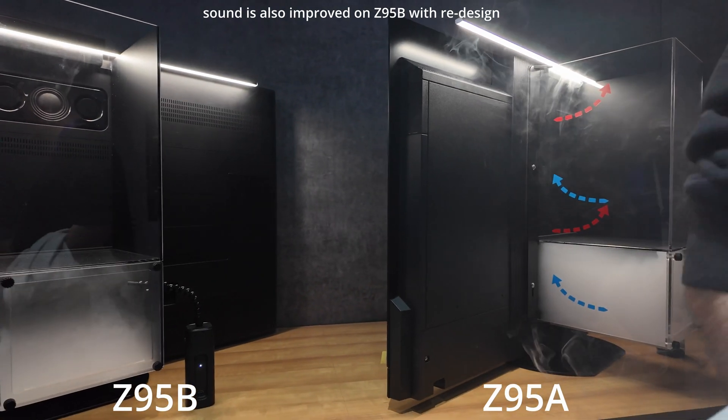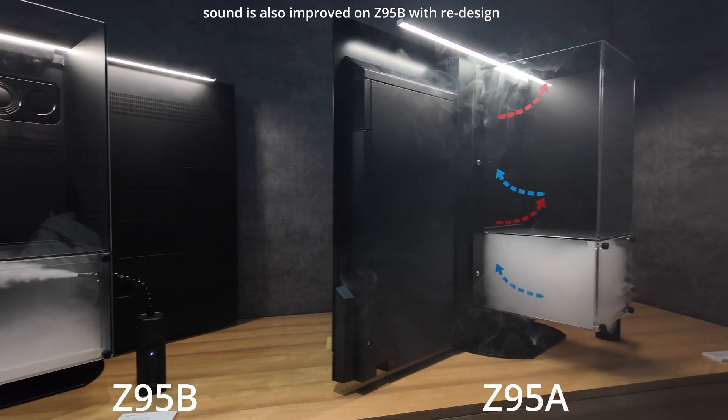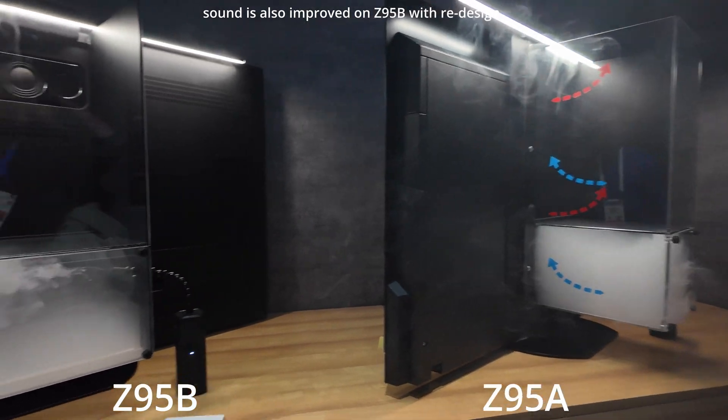One thing about the Z95B that I didn't talk about yet was the new thermal design. They showcased the old design versus the new design, and they showed that it is going to be able to control the heat even better than before, and this is something that they have achieved by redesign. What they did is they moved the woofer to the top of the TV in order to create more airflow within the TV itself. It's a pretty cool design, and they had a little demo showcase to show us how it actually works.